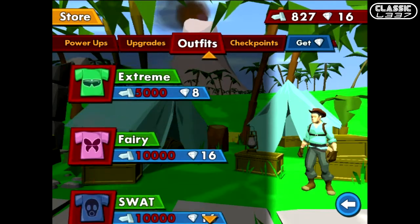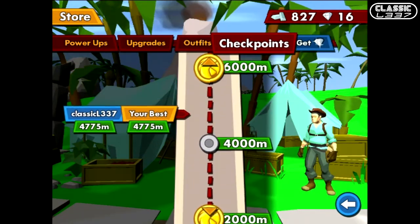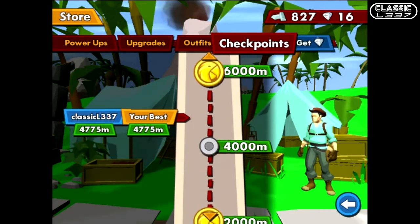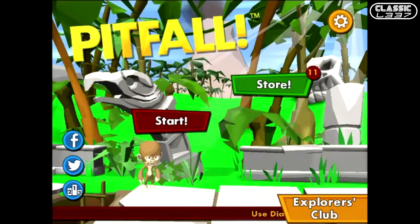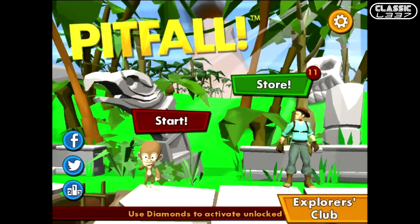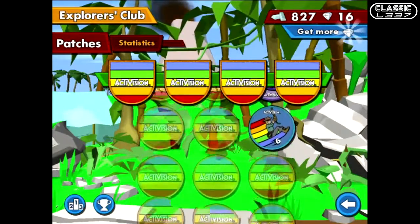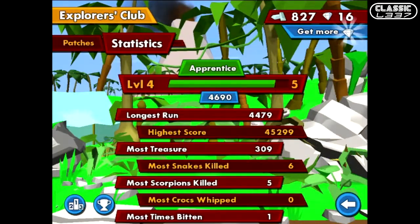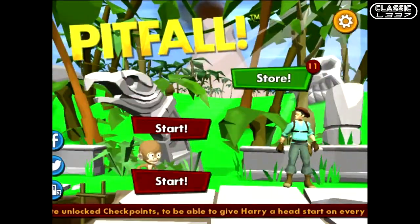I was really excited to hear that Blast Furnace and Activision were bringing this to the App Store, because I'm in my early 30s and I grew up with an Atari playing Pitfall — I loved that game. I can't remember half of it now, but I remember a lot of nostalgia and a lot of fun. So I was really excited to see Pitfall coming to this device, hoping to recover some of that magic from when I was a kid.